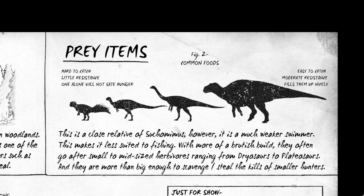The dossier reads: Baryonyx is a close relative of the Suchomimus, however it is a much weaker swimmer, making it less suited to fishing. With more of a brutish build, they often go after small to mid-sized herbivores ranging from Dryosaurus to Plateosaurus, and they are more than big enough to scavenge or steal the kills of smaller hunters.